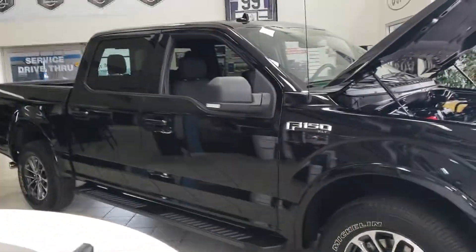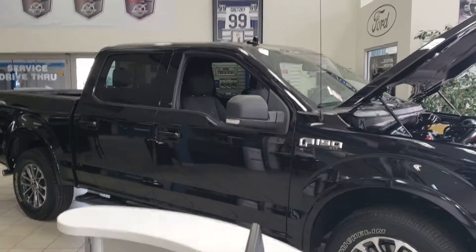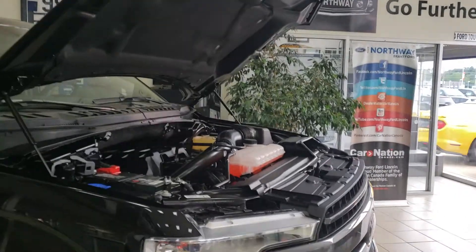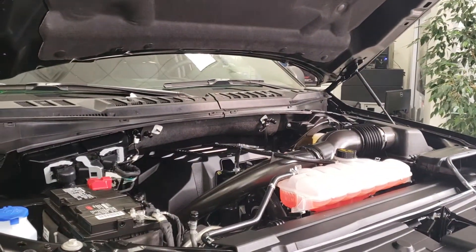It's also helped out by the fact that the vehicle is made of aluminum. If you're looking for more information on this engine, give us a call here at Northway Ford Lincoln, or you can email me at scook@northway.com — we'll talk soon.